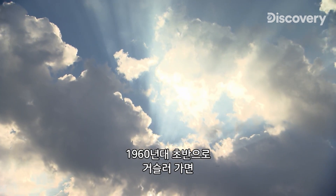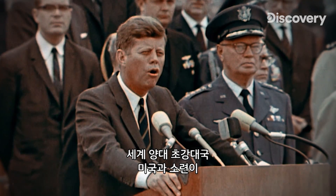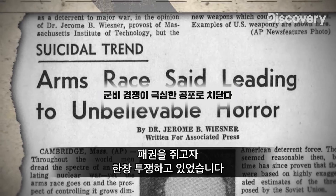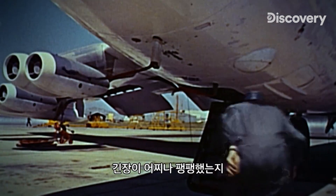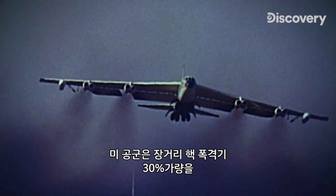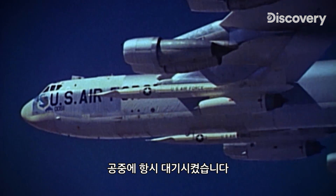It's the early 1960s. The world's two greatest superpowers, the United States and the Soviet Union, are locked in a titanic struggle for global supremacy, with each side seeking to amass more nuclear weapons than the other. Tensions are so high that the US Air Force keeps almost 30% of its long-range nuclear bombers airborne and ready to strike at all times.